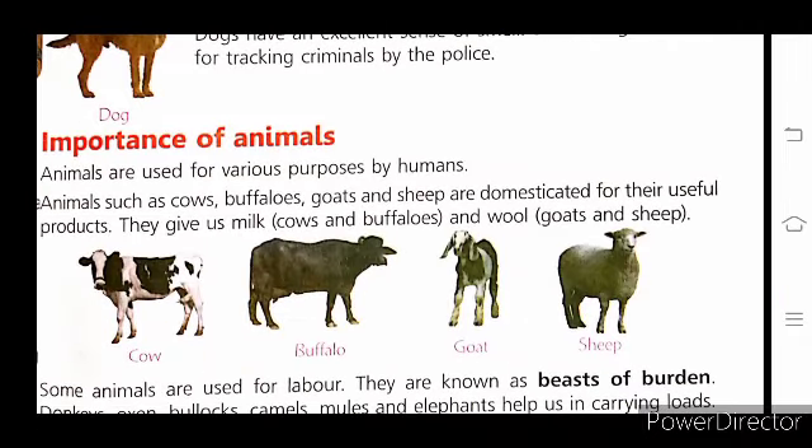Now children, let's discuss more about the importance of animals. Today we will discuss this point — importance of animals. It is given in your book, page number 35. Animals are used for various purposes by humans. Animals such as cows, buffaloes, goats, and sheep are domesticated animals.